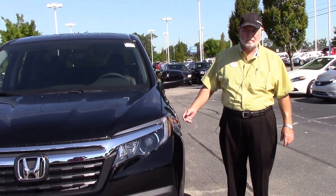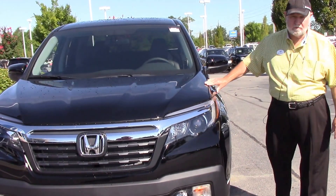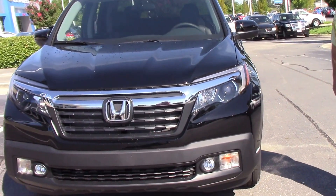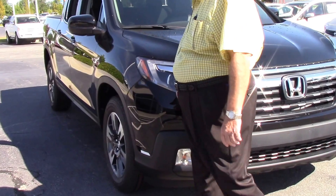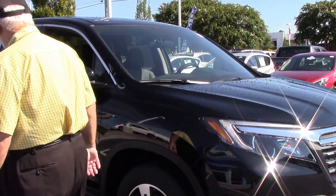I'm Jim here at Huber Vester Honda in Wilson, North Carolina. I'd like to thank you for inquiring about the new 2017 Ridgeline. They've done a complete makeover on the body. This is a really nice truck, very popular truck — right now it's hard for us to keep them on the lot.